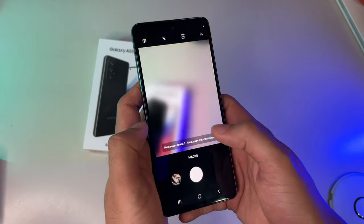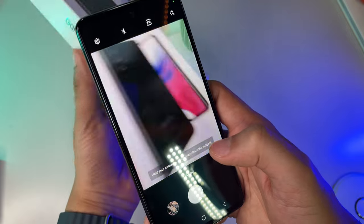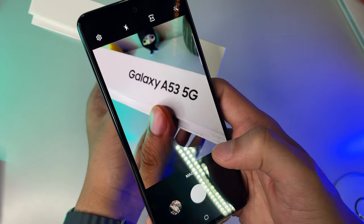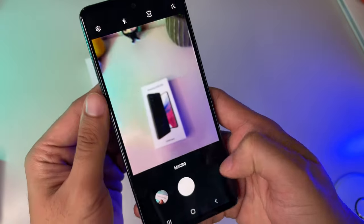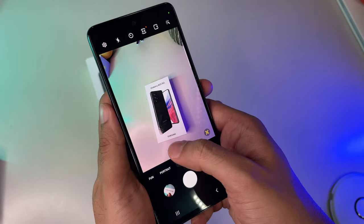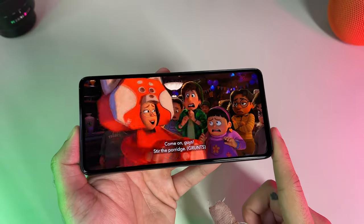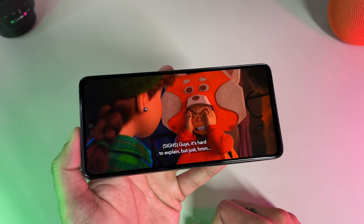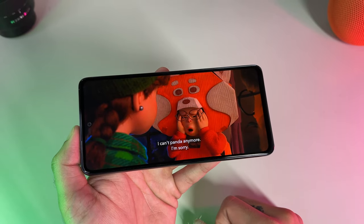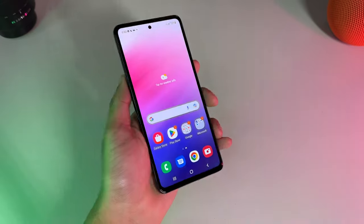It outclasses the Pixel 6a in terms of display quality and size, and bests both of its main competitors in terms of battery. Camera quality is decent but certainly isn't the best, and many would argue that the Pixel 6a handles computational photography a lot better than the A53. For now, I'm very confident in saying this is the best cheap Android phone relatively within reach for the majority of consumers without spending an arm and a leg. The iPhone SE is surely more powerful, but it's the larger battery and brighter, larger display with a 120Hz refresh rate that makes the A53 truly stand out amongst its rivals.